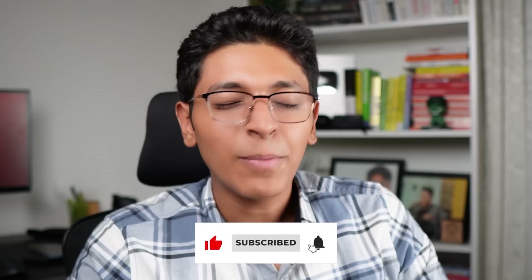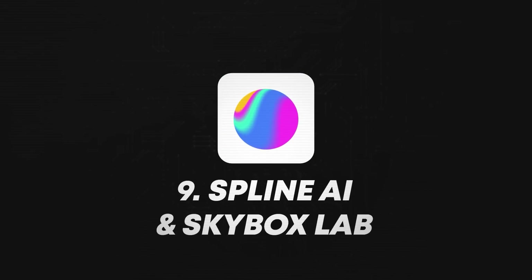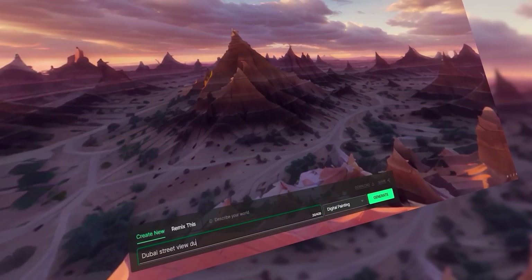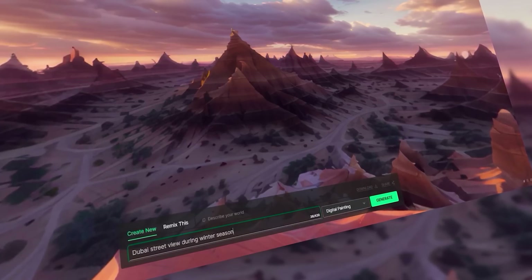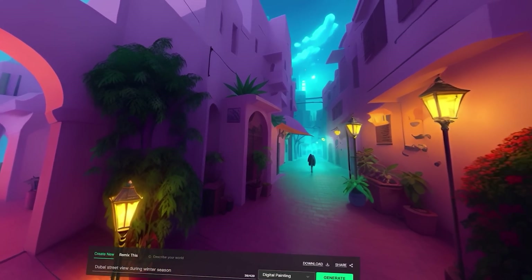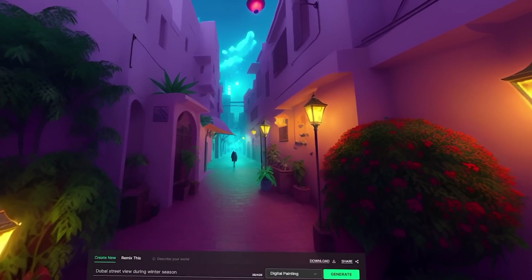Now, the ninth tool is going to blow your mind. So far we've seen text to image with Midjourney and Stable Diffusion, and text to video with Runway. But have you heard about text to 3D worlds? With the help of Skybox, you can create 3D landscapes around you. You simply enter text like 'I want a view from the street of Dubai in winter season', and it will create a complete environment and landscape for you to look at and navigate. It looks amazing.